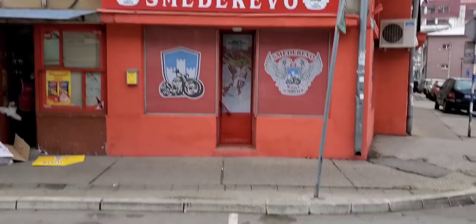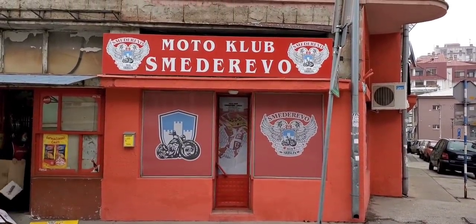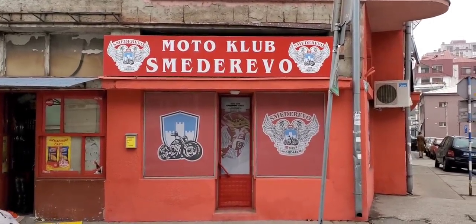But it was good! Look at that — that's kind of cool. I'd like to have one of those, like a jacket with that. Motor Club Smederevo.